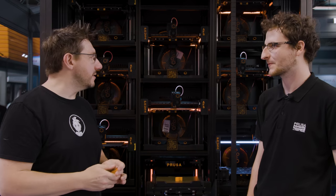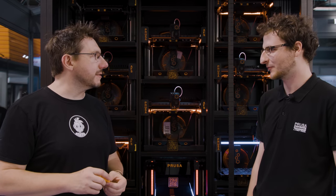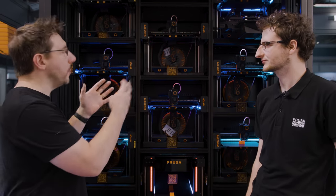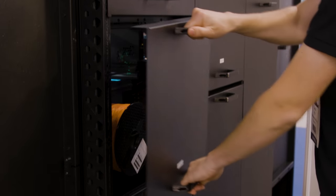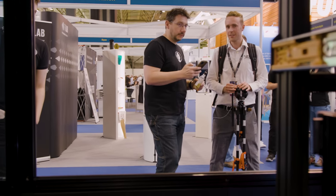I run a Prusa farm myself, and my wife is my employee — she's there pulling prints, starting new prints, putting in filament, and loading things on SD cards. It takes a lot of time, so this automation is really going to free her up to do more creative work. The machines inside are pods — everything is modular and can be slid out to service without stopping the farm itself.